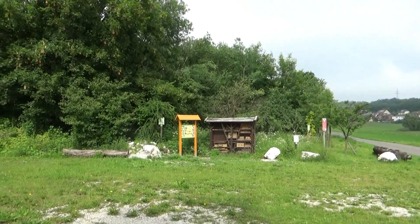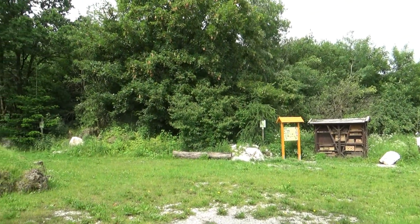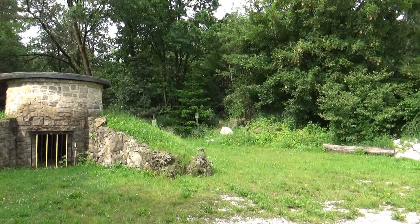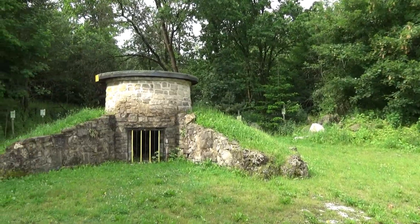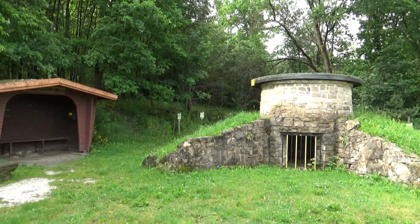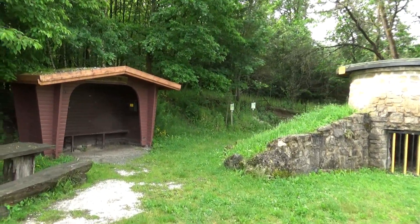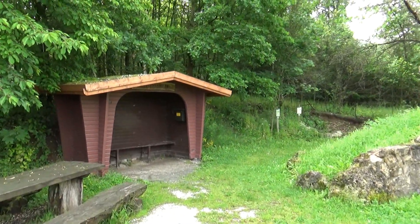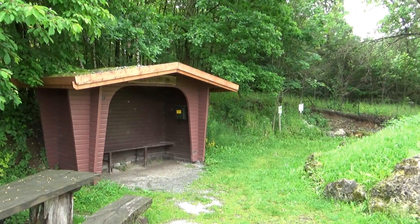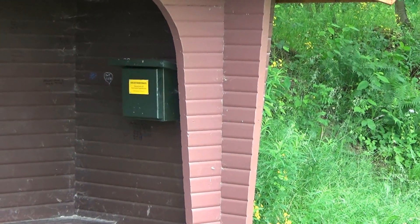Das wird eine schöne Dreitageswanderung. 16 Stempel und ein paar Sonderstempel – der Grenzweg ist das Ziel. Ich fange an in Bad Sachsa am Bahnhof, weil man dann auf dem Weg Richtung Walkenried noch an zwei Stellen vorbeikommt. Die erste ist hier der historische Gipsbrennofen, die Stempelstelle 192.